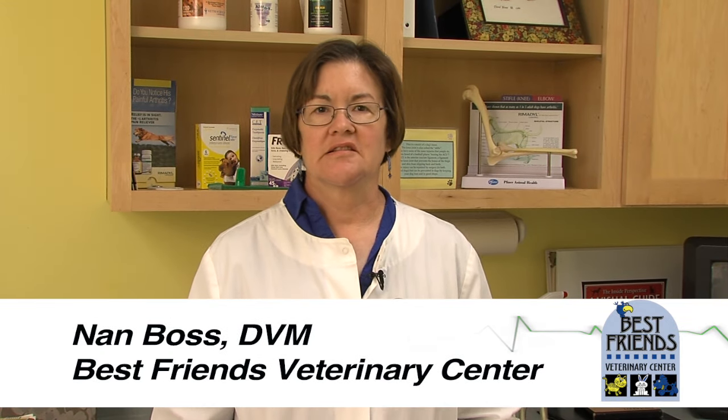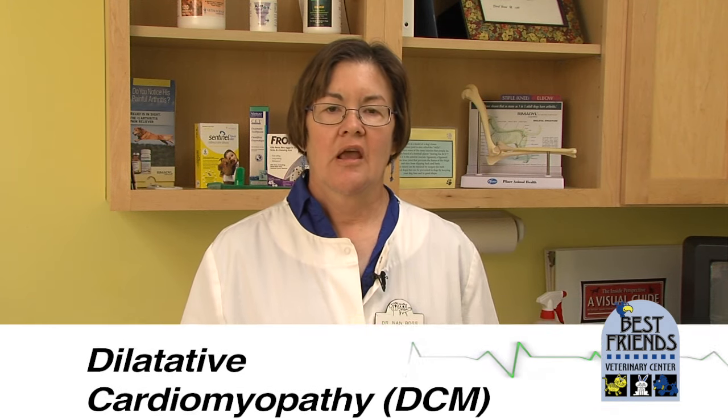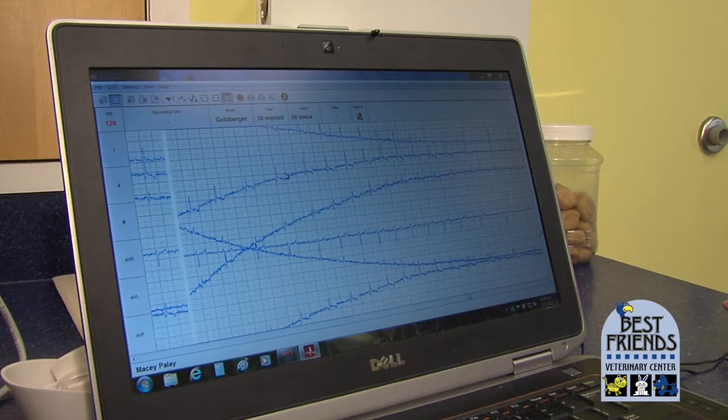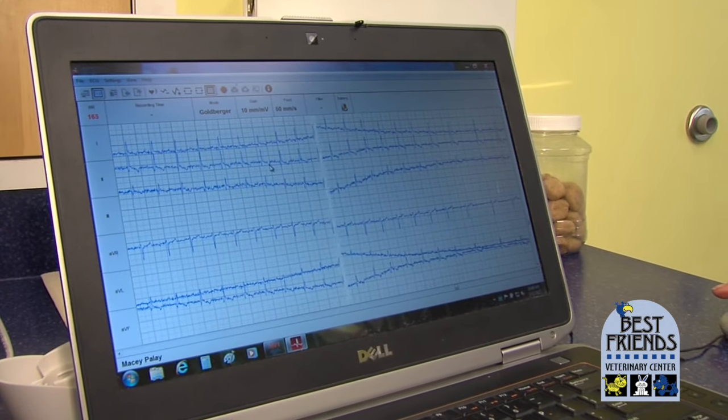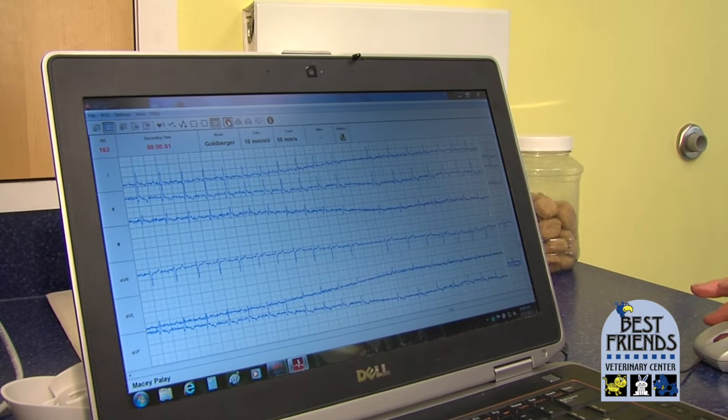One of the most serious genetic diseases that we see in dogs is called dilatative cardiomyopathy, or DCM. What this means is that the heart becomes dilated or enlarged, the heart walls become thin, and the heart is no longer very effective at pumping blood. This disease often ends up triggering abnormal heart rhythm, so we want to do an ECG or a heart rhythm screen every year on dogs that have risk for cardiomyopathy.